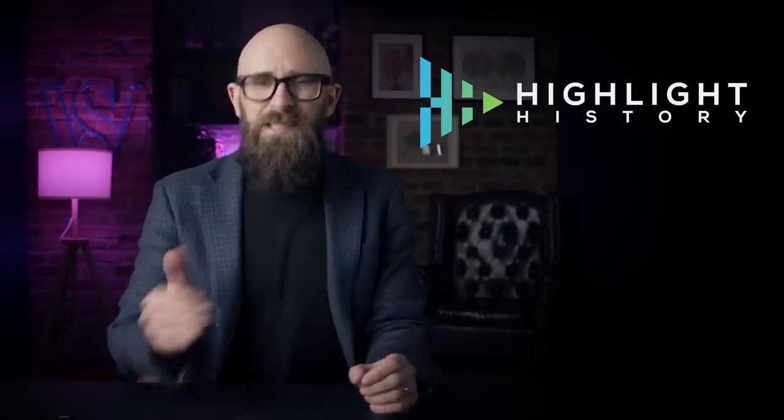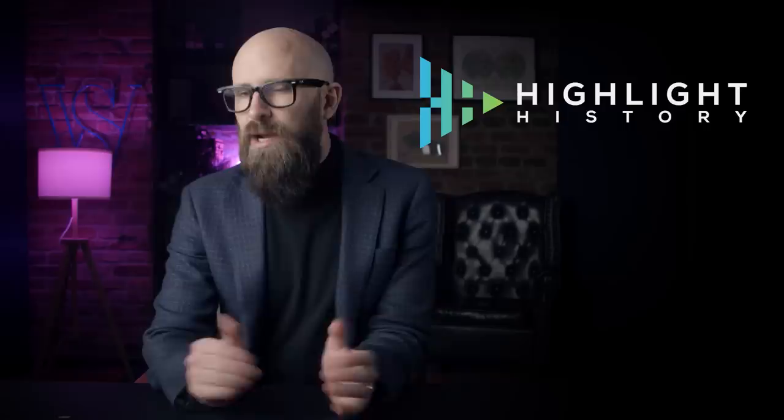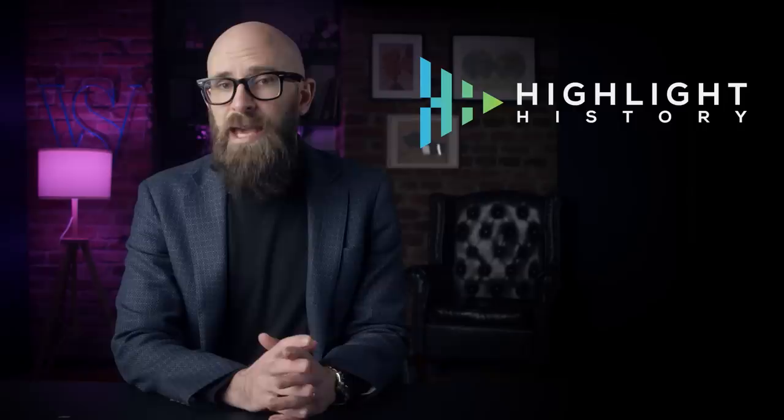Just before we get started, if you enjoy our more history-centric topics, go check out our channel highlight 'History Now,' hosted by the co-creator of Today I Found Out and author of many of our videos here, Dave and Hisky. There is a link in the description below. Go check it out, and now today's video.